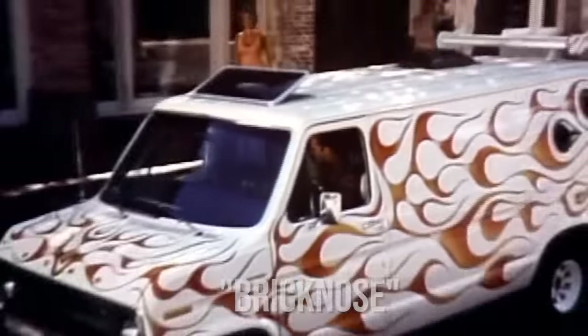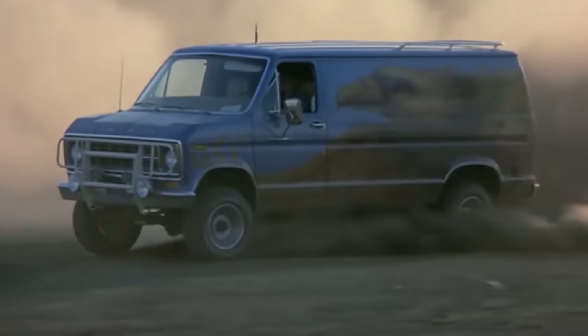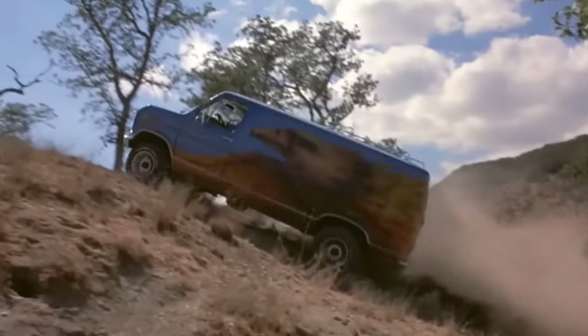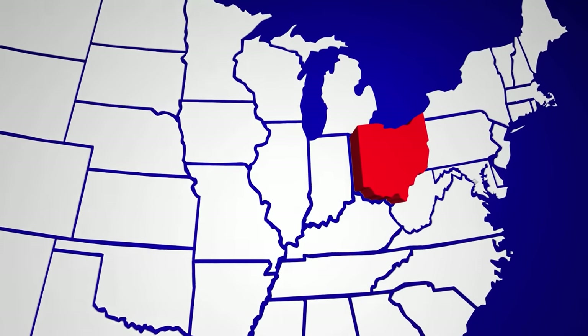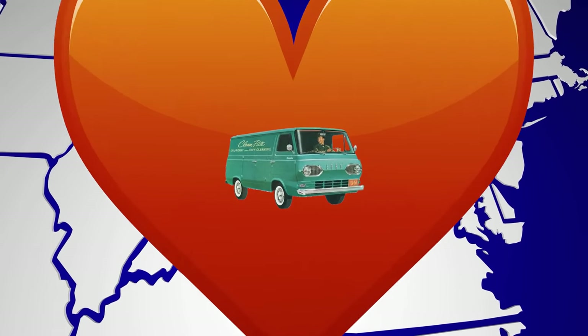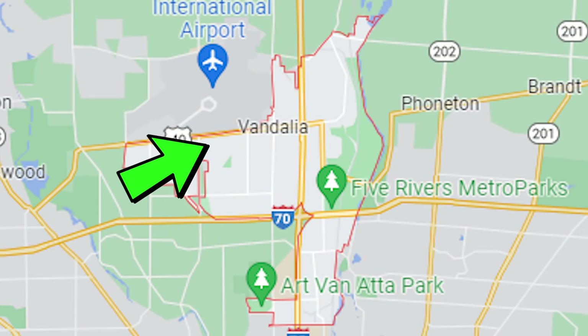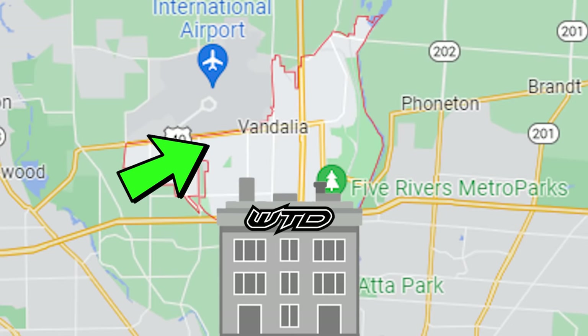This van was so popular it also got really cool nicknames, like the Brick Nose, because of its really big and blocky front end. This Ford Brick Nose was manufactured in Ohio from 1975 all the way until 1991. And the Ohio residents loved their Ford van so much that they even named a town Vandalia, Ohio. I mean, I think that's where we should move Weld Tech Designs — building vans in Vandalia, Ohio.